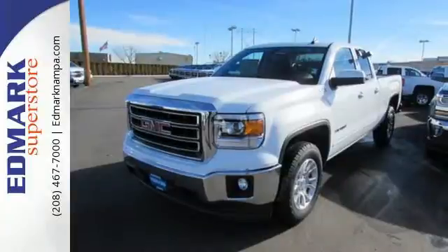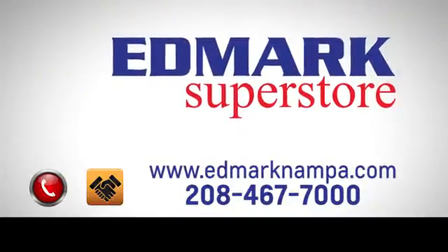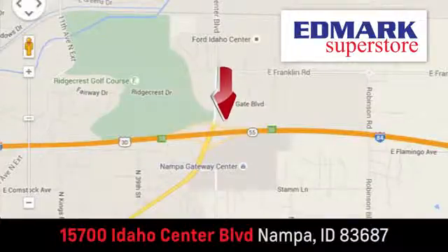Get behind the wheel of this GMC Sierra 1500 today. Fast, fair, and fun. Give us a call or stop by. We're conveniently located in the Idaho Center Auto Mall.